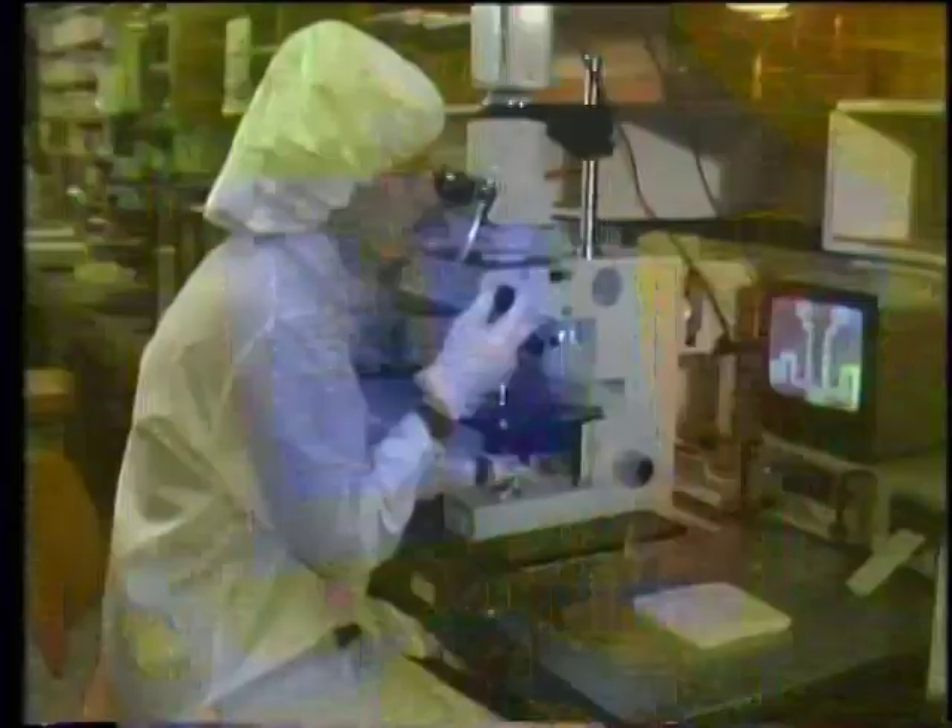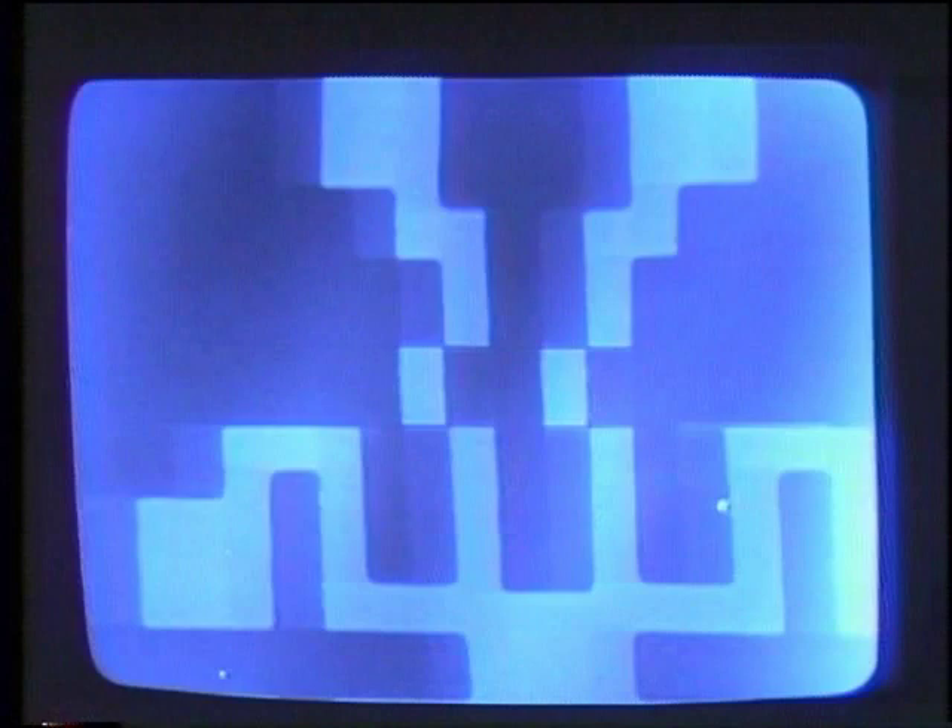A chemical wash develops the pattern by dissolving away or etching sections exposed through the mask. As each layer of circuitry is applied, it is checked for alignment with the others. This step becomes critical as large-scale integration is replaced with very large and soon super-large scale integration — a jump from 10,000 to 100,000 transistors on a single chip.